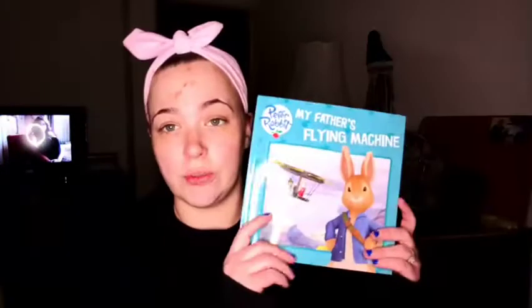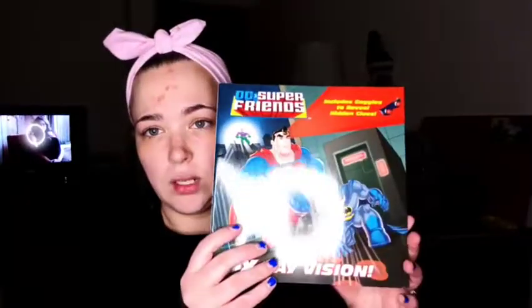These were really cute as well. It's a Peter Rabbit book — My Father's Flying Machine — and he really likes Peter Rabbit. I grew up loving Peter Rabbit too. I also got him a Ready to Read Level 1 PJ Masks Super Cat Speed book. I don't think he watches PJ Masks, but he knows who they are. Then there's a DC Super Friends X-Ray Vision book — it has Batman and Superman, my fiancé's and my favorites — and it comes with these little glasses to see hidden messages. And this one, Little Bear Won't Sleep, reminded me of Alden.